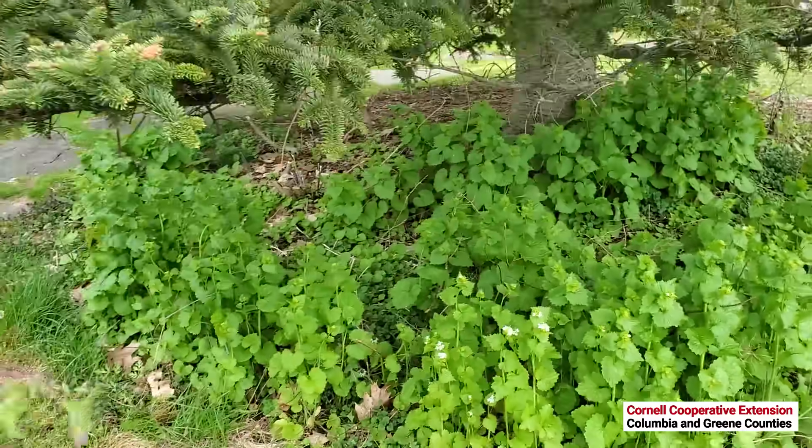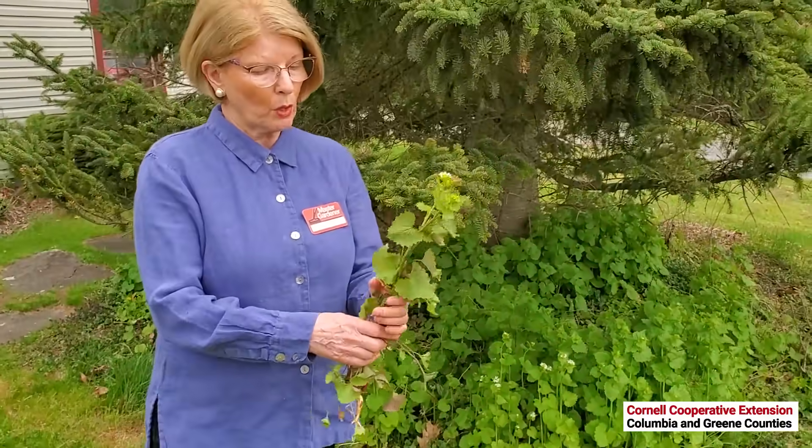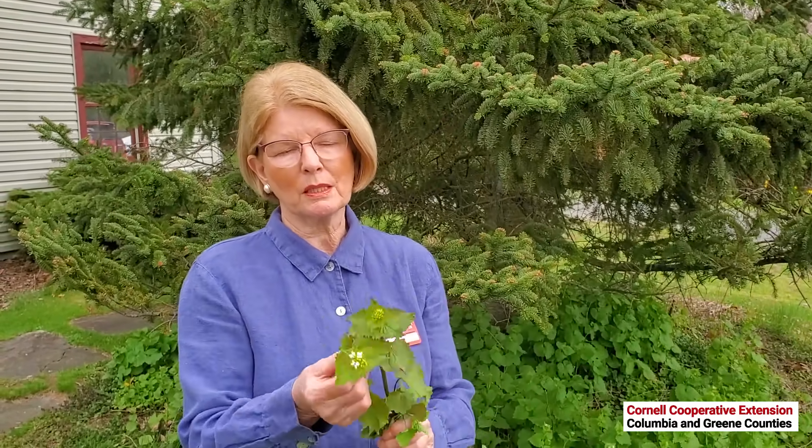Garlic mustard is prohibited in New York State, meaning you can't buy, sell, or transport it. When you pull up plants with seed heads, put them in a heavy black plastic bag and leave them on blacktop for about three weeks — they'll liquefy and then you can dispose of them. Plants without seed heads can be pulled up and left to air dry, then burned. Whatever you do, don't pull them up and leave them in place, because the seeds are still viable and will still ripen.